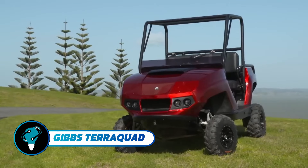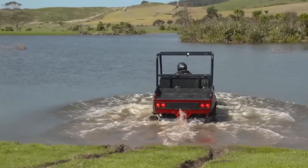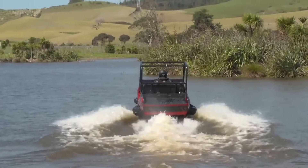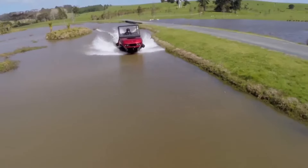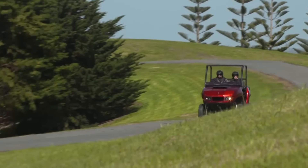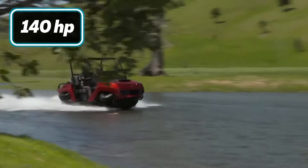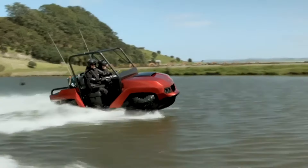The Gibbs Terraquad is a highly adaptable amphibious vehicle that builds upon the Quad Ski platform, featuring side-by-side seating, roof bars, and a rear cargo deck similar to a traditional UTV. Its HSA technology enables swift transitions between land and water in less than five seconds. With a top speed of 50 miles per hour on land and 45 miles per hour on water, it is powered by a 140-horsepower four-cylinder petrol engine.